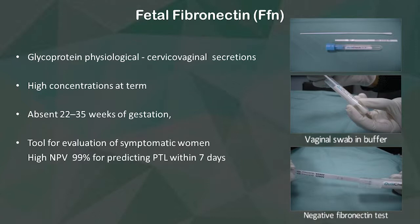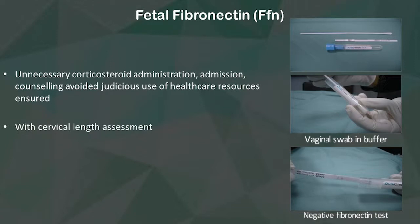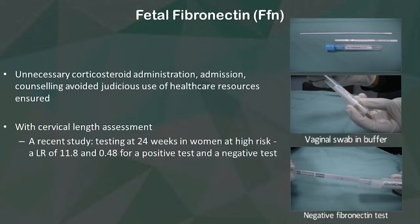How will this benefit our practice? Unnecessary corticosteroid administration, admission, and counselling can be avoided, and judicious use of healthcare resources will be ensured.